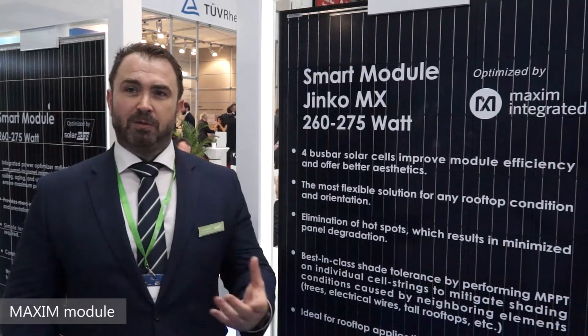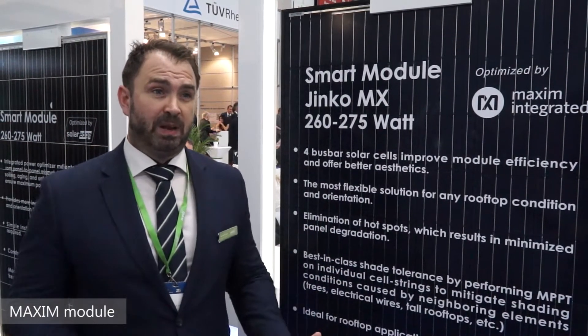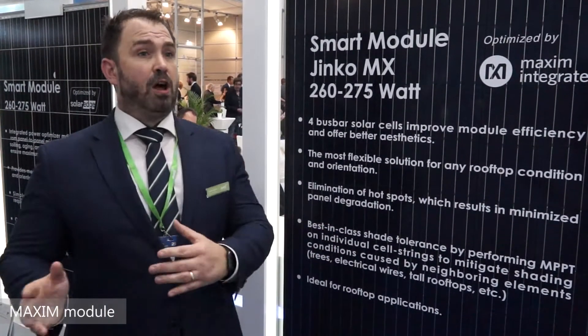For us, working with a partner like Maxim in the industry gives us strength, because Maxim are in themselves a £2.5 billion diode company that actually specialises in these products but in a lot of different applications.